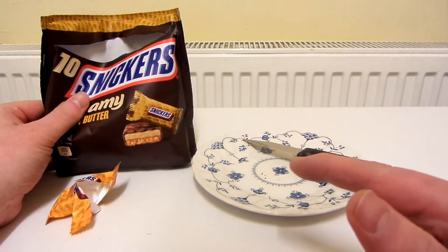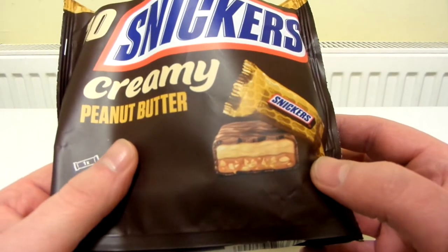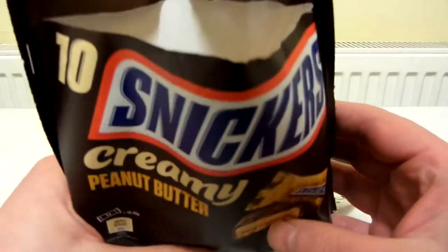I didn't actually notice this before when I was showing the packet — you've actually got a cross section shown on there, but it's kind of like CGI. It's not like a real picture or anything.